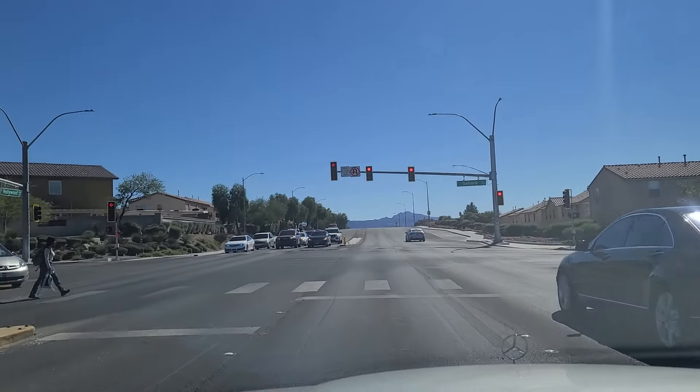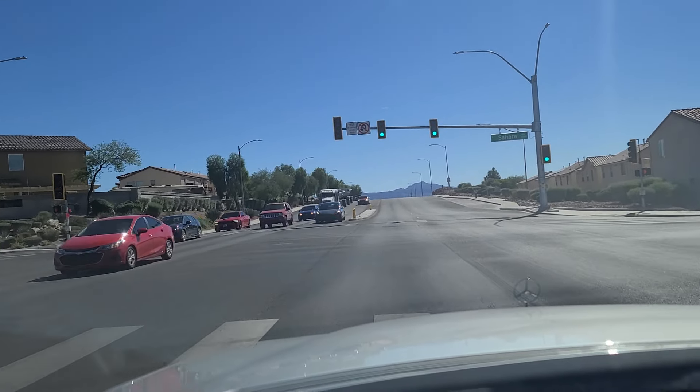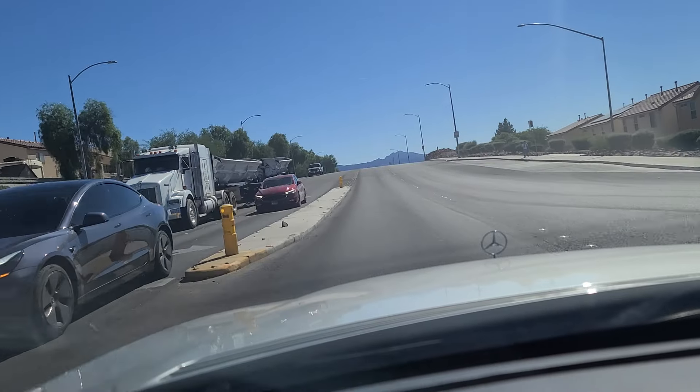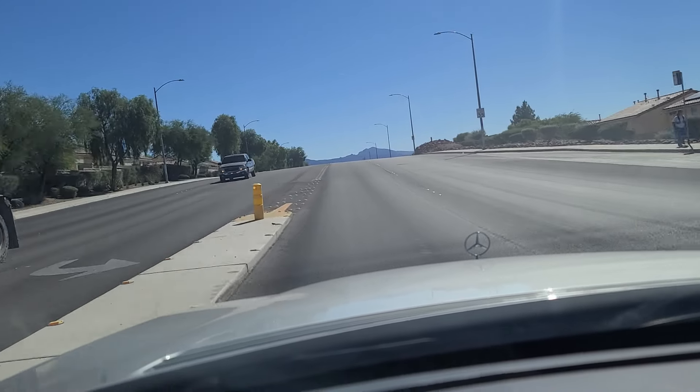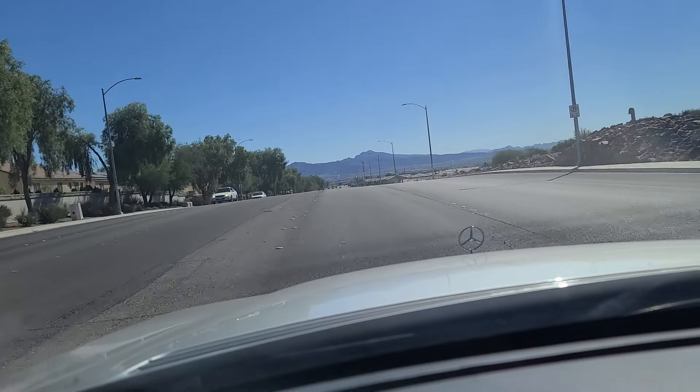As we come up to the light here at Sahara Avenue, and our light is finally green, we continue southbound here on Hollywood Boulevard on the east end of Las Vegas, heading down to the city of Henderson here today.